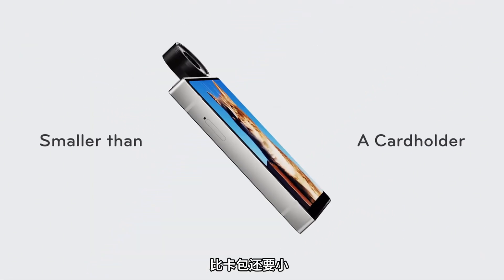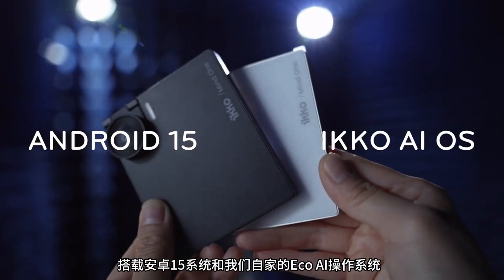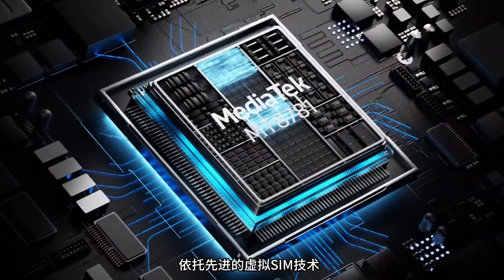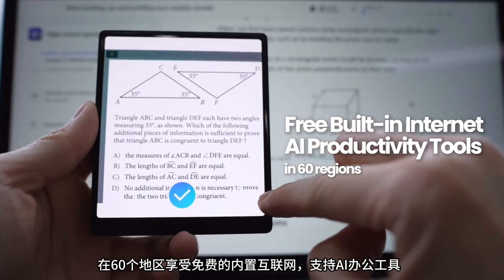Smaller than a cardholder, it runs Android 15 and our own EcoAI OS, built to help you focus. With advanced vSIM tech, you get free built-in internet for AI productivity tools in 60 regions.